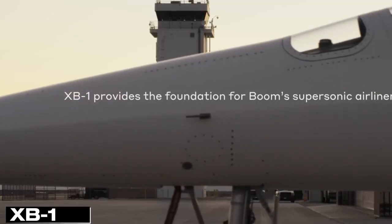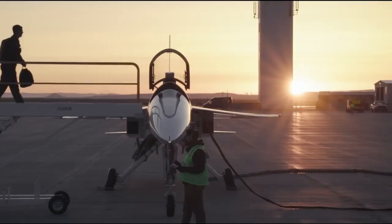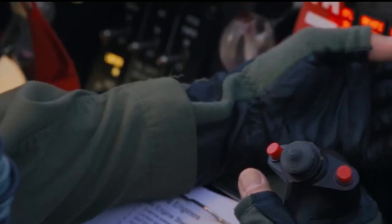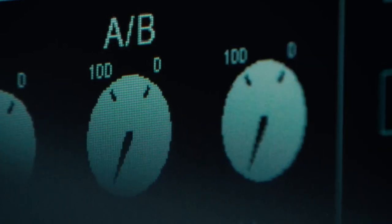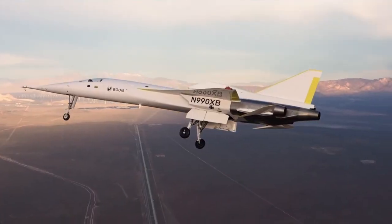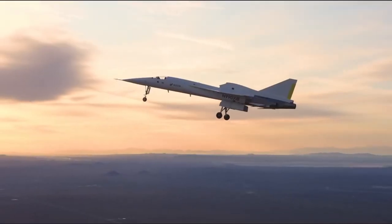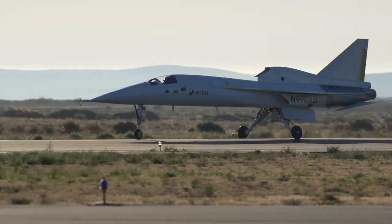A technology team is set to revolutionize aviation. The first XB-1 flight test on March 22 saw the prototype reach speeds of 439 kilometers per hour, marking a significant step toward reviving supersonic air travel. This technology will be used in the Overture airplane, expected to reach Mach 1.7 — over 2,000 kilometers per hour — accommodate up to 80 passengers, and have a range of 7,870 kilometers. Overture testing is slated for 2027, with passenger flights anticipated by 2029.